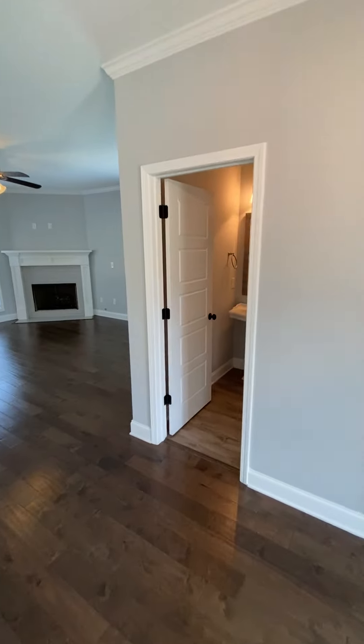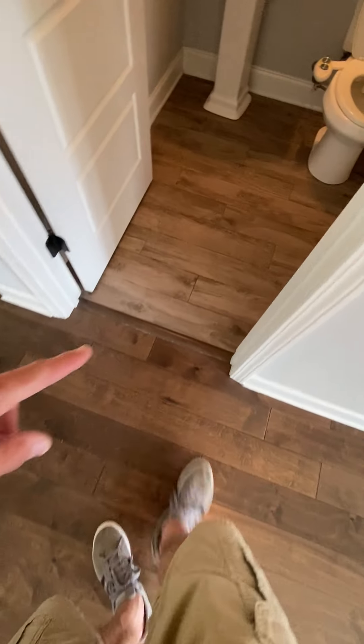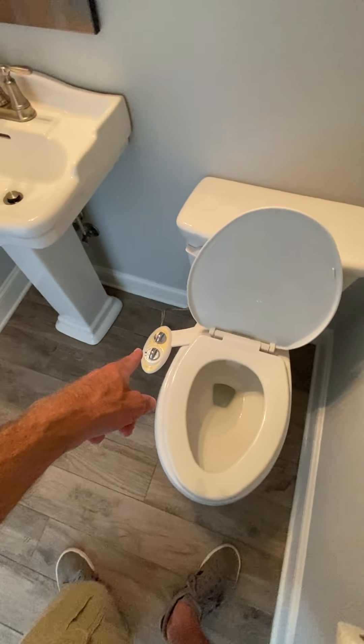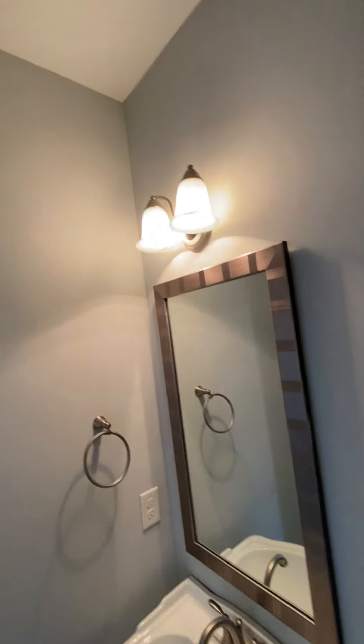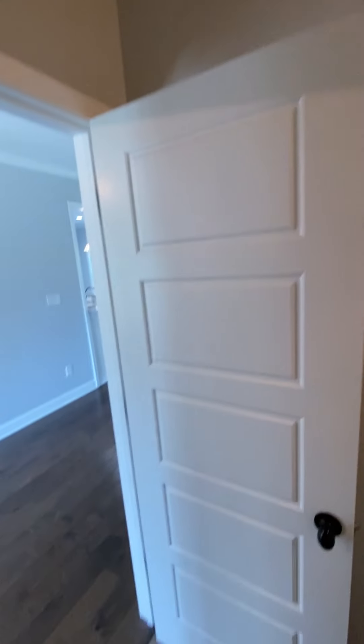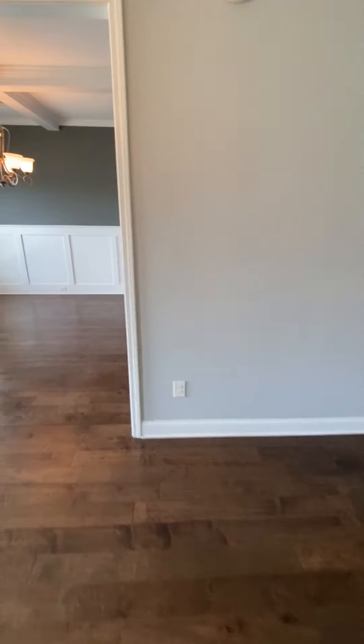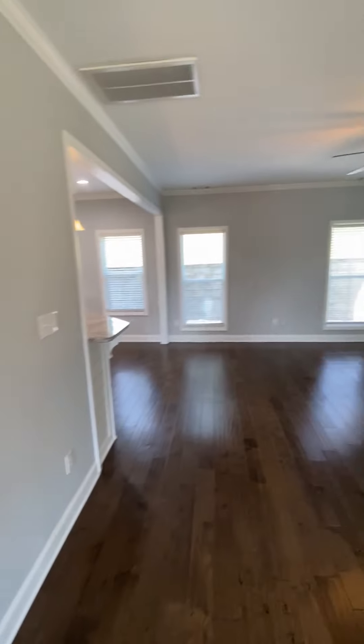There's a half bath right here. The flooring changes to a different color LVP in here. You can get your bidet if you like — there's a bidet on the toilet. And there's the door to the living room.